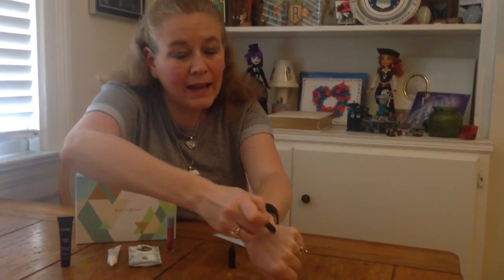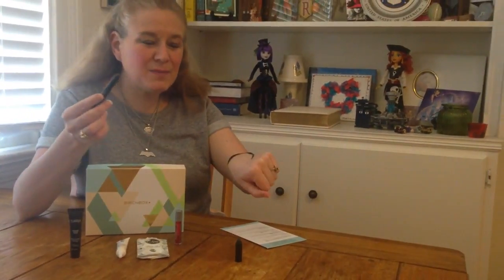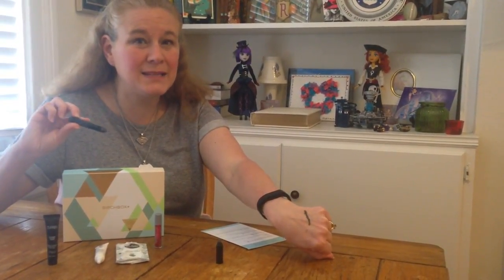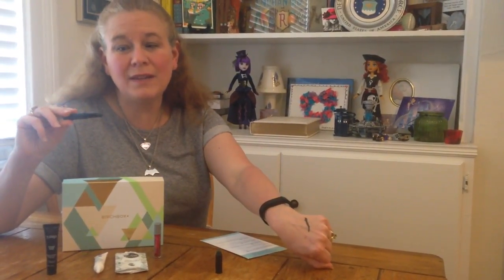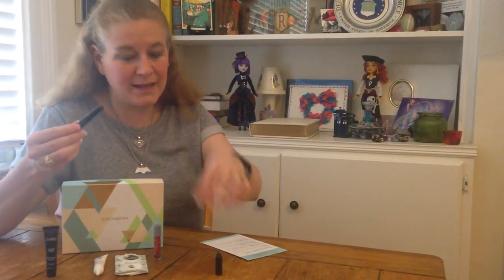The next item is a Color and Smudge Shadow Crayon in Aspen Pie by Trestique. It has a little cover on it and then you roll it up — there's the color. I like this; I like the smudging aspect. It's a little bit dark and a little bit more green than something I would wear on a daily basis, but it's nice if you have an outfit to match or maybe for a more special occasion. I am wearing it right now for the video but it'll probably stay in the bin as a special occasion color.